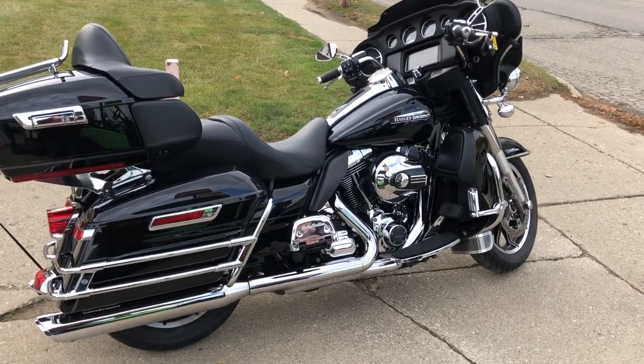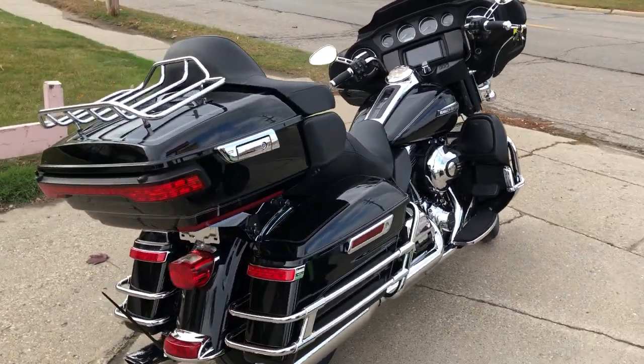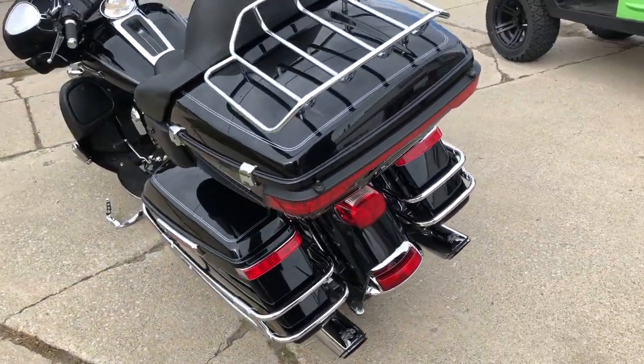Hey guys, ApprovalPowerSports.com here doing some videos on some bikes we just got into the showroom. Anybody looking for a used Harley, we've got them — over 300 pre-owned, ready to go. Ultra Classics, Road Glides, Road Kings, Fat Boys, Street Glides — we've got them all.